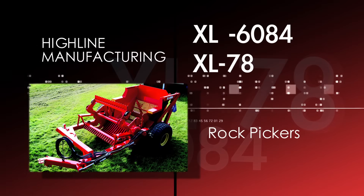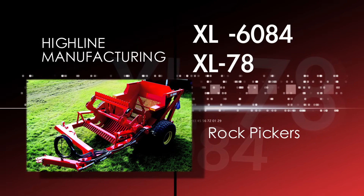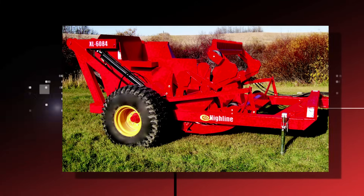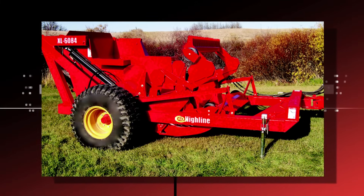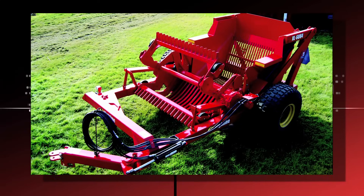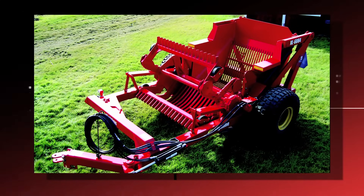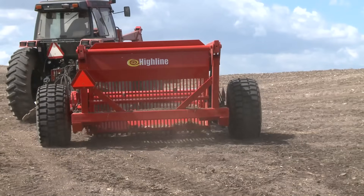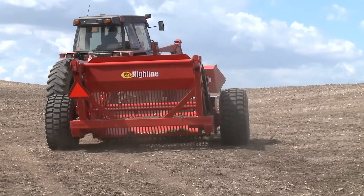Highline makes two sizes of rock pickers: the XL6084 and the massive XL78. The XL6084 comes with standard 16.5 flotation tires and has a picking width of 5 feet, a bucket capacity of 2.4 cubic yards, and dumps rocks at a height of 7 feet. It gives exceptional value to farmers who need a rock picker to ease their workload.